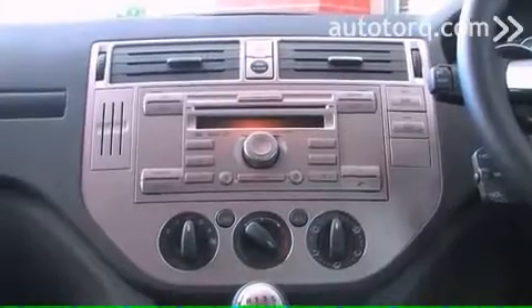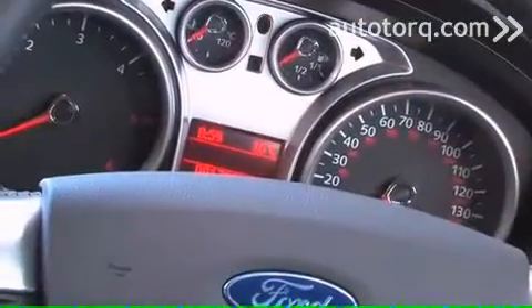You'll notice when you first get in that all the controls are kind of up high, so that if you do have to change anything while you're driving along, you're not having to look down into the cockpit itself. It's well thought out, well laid out as well — really, really good.